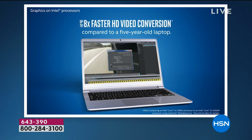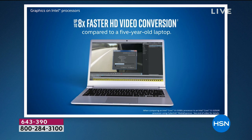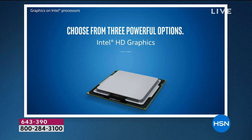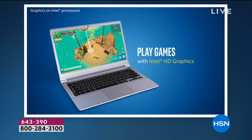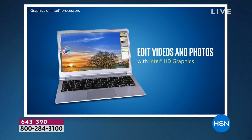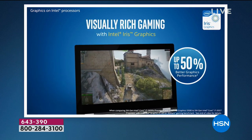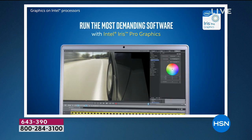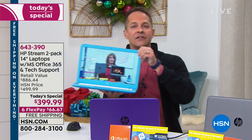Look at these numbers: twelve times better gaming, eight times faster video conversion — compared to the number one selling computer from five years ago. Eight times faster video processing means your YouTube, Hulu, and Netflix videos won't pause or buffer. It's hard to believe on a computer that probably costs less than what you're using now, but technology grows in leaps and bounds. This is a great time to bring new technology into your house.